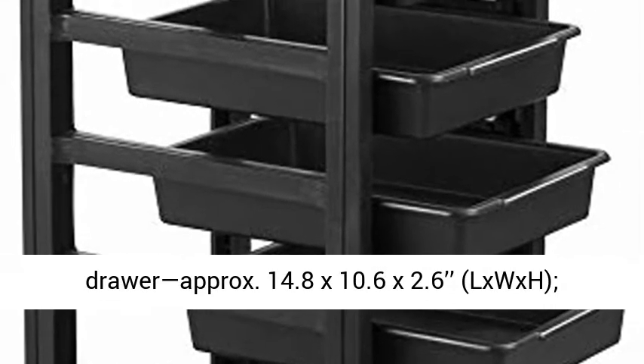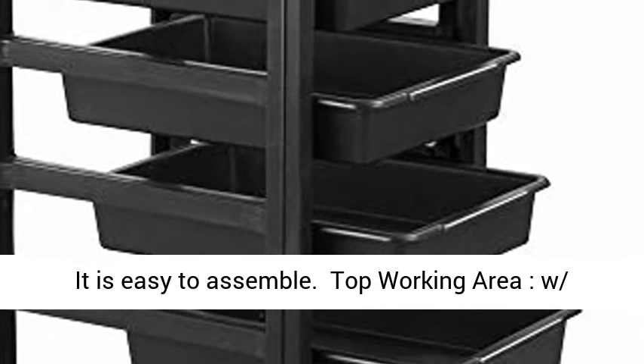The top working area features several compartments and appliance holders, including 2 hairdryer holders, and offers easy assembly and cleaning.